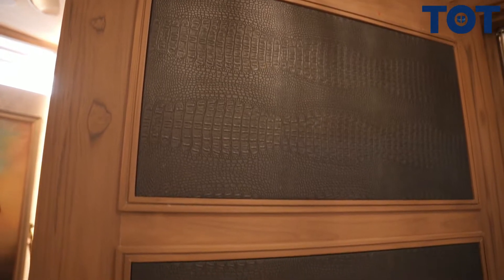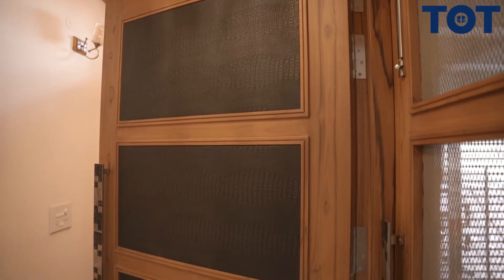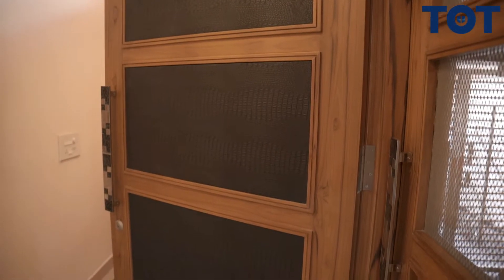Before entering the house, the main door is a wooden door. This door has a unique concept. The entrance needs to be enhanced and totally different. We have used wooden grooves and leather quilting, which is even detachable — in future, if it is damaged, we can easily replace it. And that door gives a pretty decent look to the entrance.